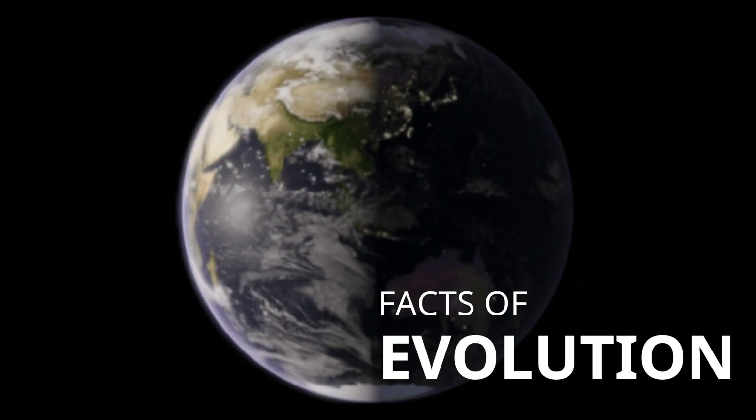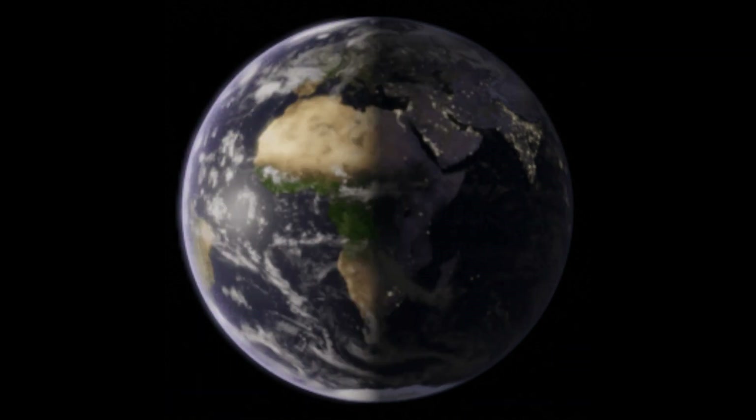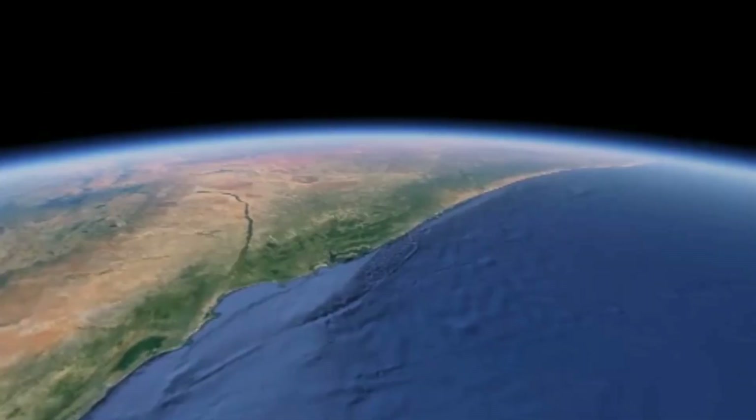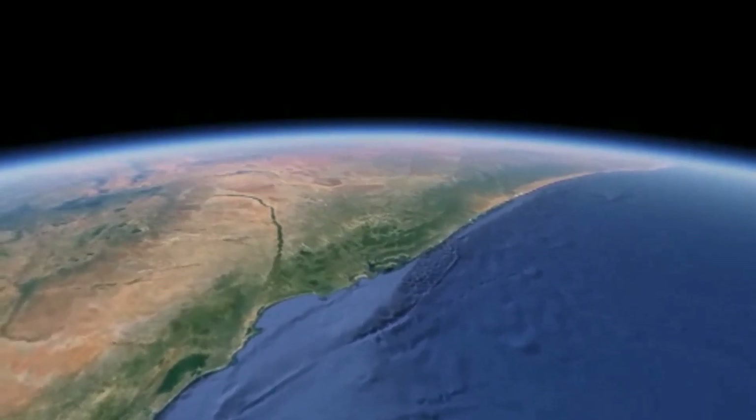Facts of evolution have proved that the discovery of new ways to improve human lives has been incredible. Inventors have brought about great change, as scientists have pushed the limits to improve communication. The evolution of long distance communication serves as a fitting example.